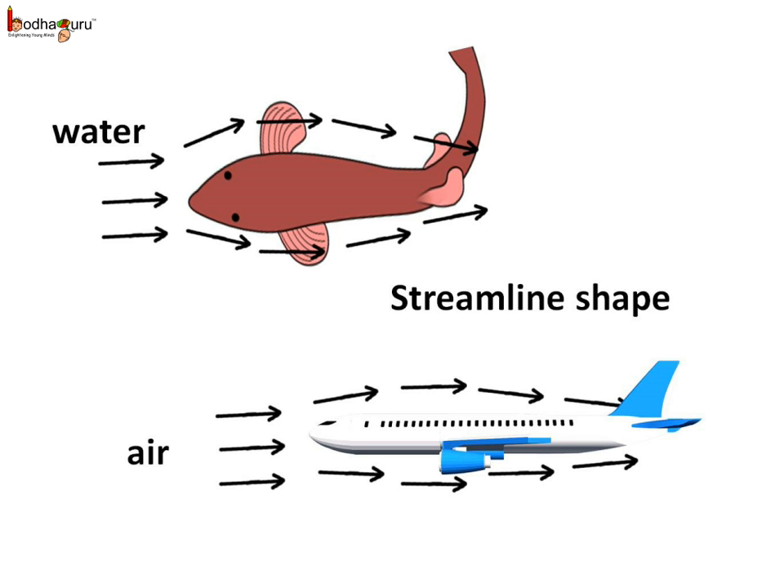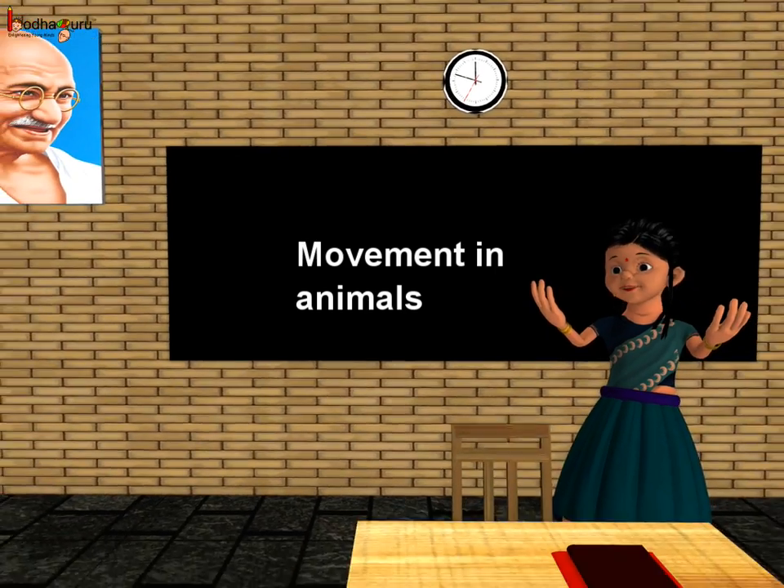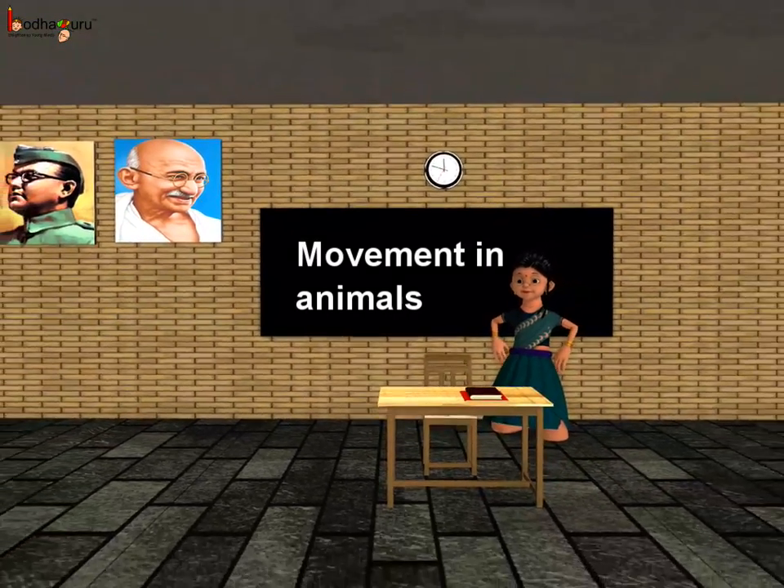The head and tail parts of the fish are smaller than the middle portion of the body — the body tapers at both ends. This body shape is called streamlined, and it helps to reduce water resistance. This shape is also copied in the design of boats, ships, and airplanes to reduce the resistance of water and air. That was all for today. Bye-bye children!